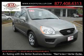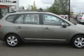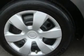This is a certified pre-owned 2009 Kia Rondo. Its top features include fold-down rear seats, a CD player, and this vehicle has fewer than 12,000 miles on the odometer.